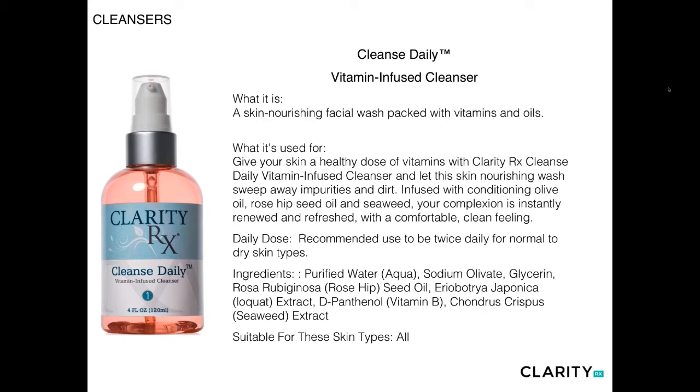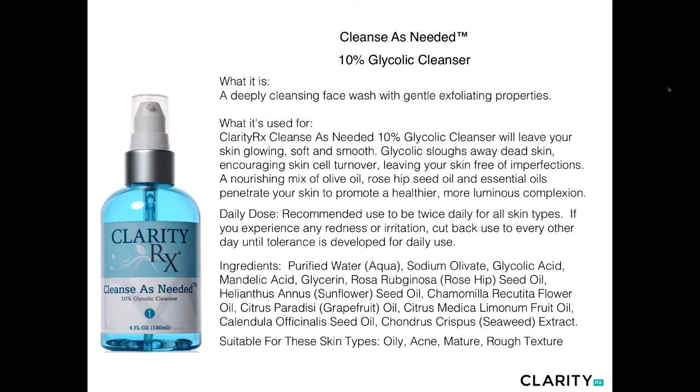This product is packed with beautiful oils including rosehip seed oil and Iquat extract oil, and is preserved with seaweed extract — making it a very mild, low-lather cleanser for all skin types.